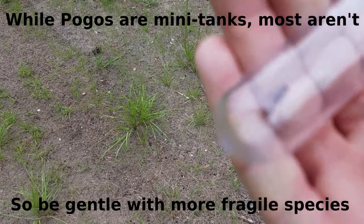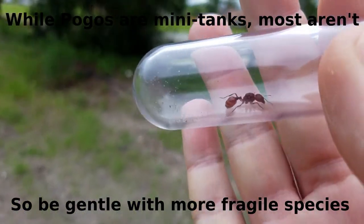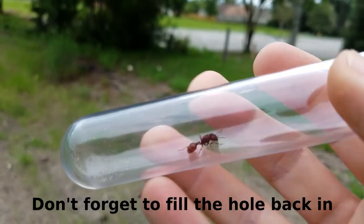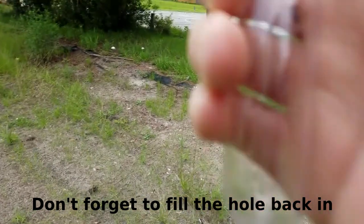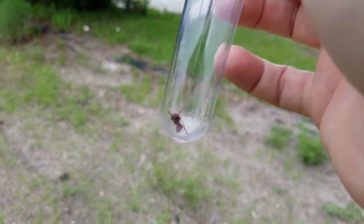As you can see, we have a new female pogo. And there you go. Thanks for watching, and talk to you another day.